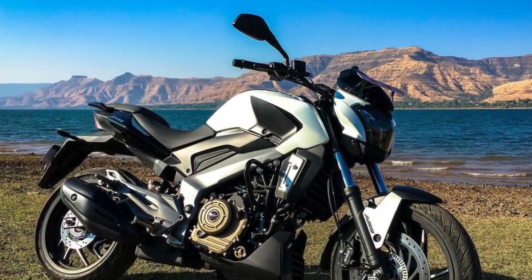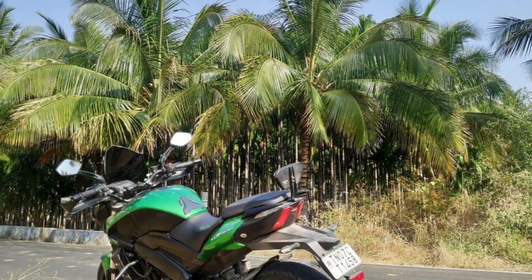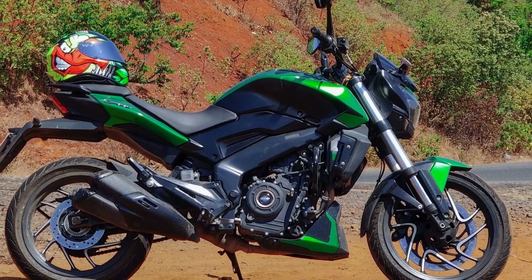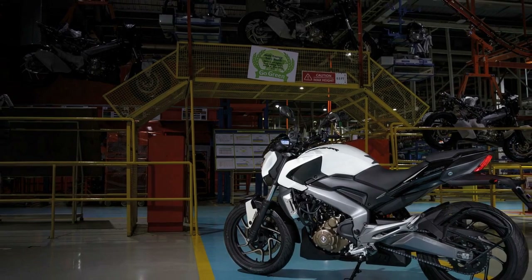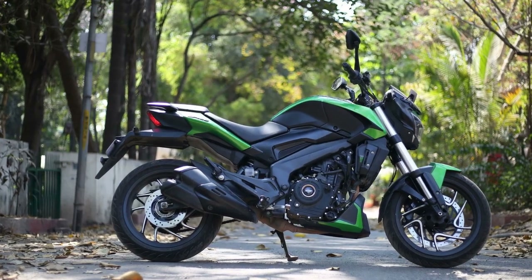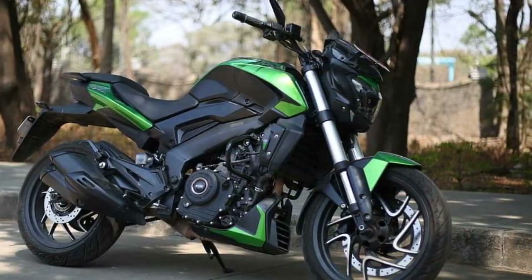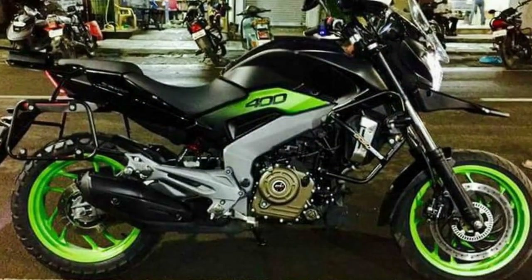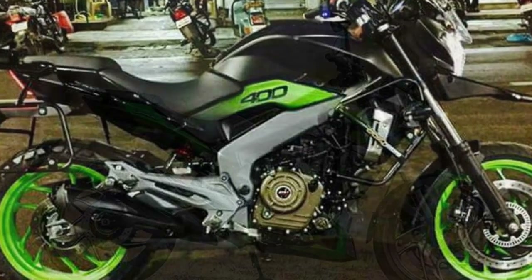5. Challenges: Due to its relatively heavier weight in its class, some riders, especially beginners or those of smaller stature, might find it slightly challenging to handle in tight or low-speed situations. The bike's fuel efficiency, while reasonable, may not match some other commuter-oriented motorcycles, which can be a consideration for those looking to minimize fuel expenses. In summary, the Bajaj Domina 400 offers a well-rounded riding experience, excelling in both city commuting and highway cruising. Its combination of power, comfort, and style appeals to a wide range of riders. However, individual preferences and needs vary, so potential buyers should consider their specific riding requirements before choosing the Domina 400 or any motorcycle.